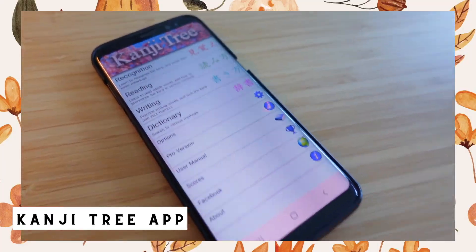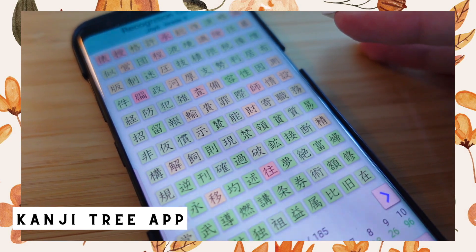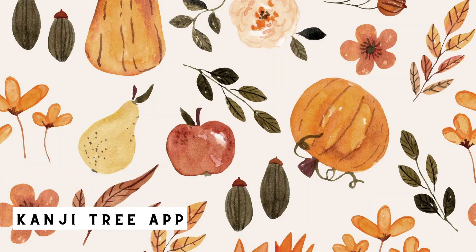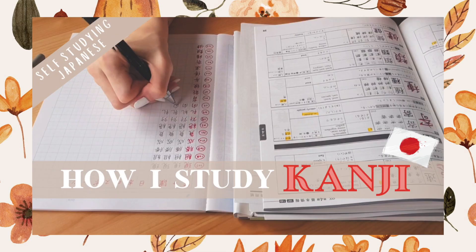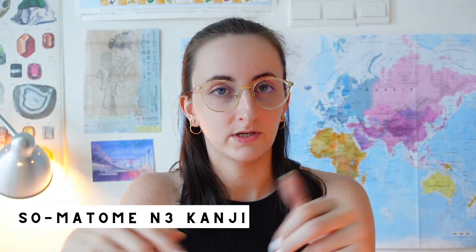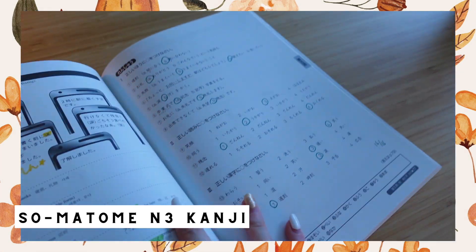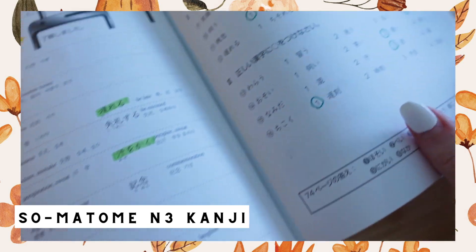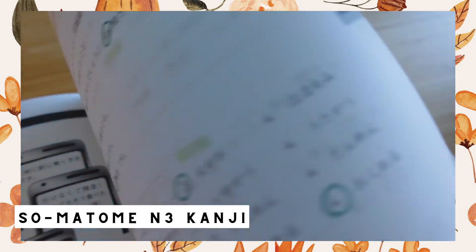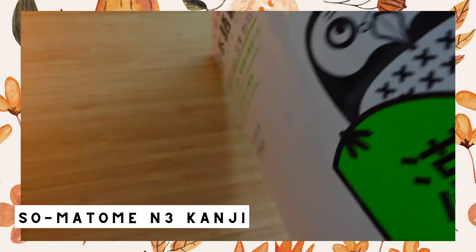For kanji, I used the app Kanji3 on Android. You have recognition, reading, and writing exercises for kanji categorized per JLPT level — it's a great app and I talk more about it in another video. I also used the Somatome for N3 kanji, which I did a full flip-through of in another video. The Somatome textbook has one page presenting each kanji with vocab words, and one page of exercises — I love the layout and the index at the end.